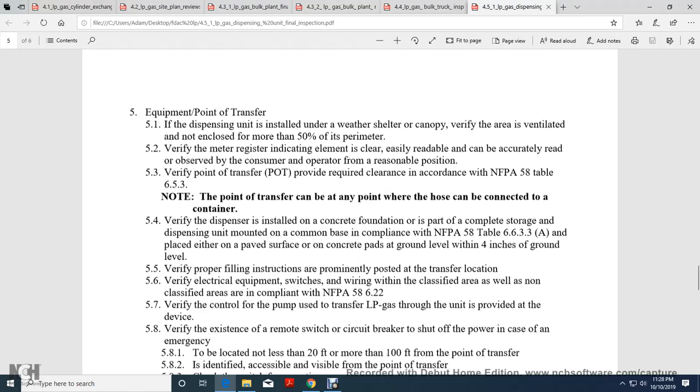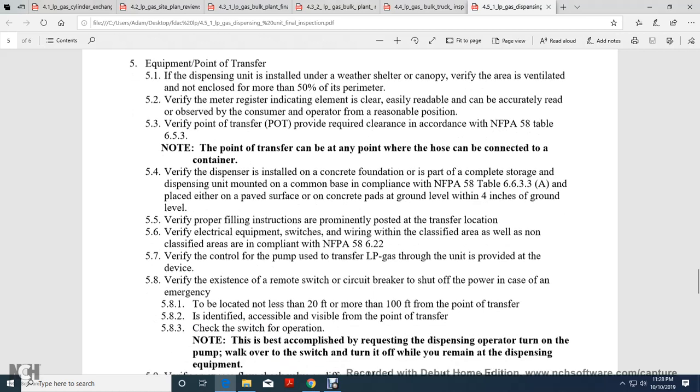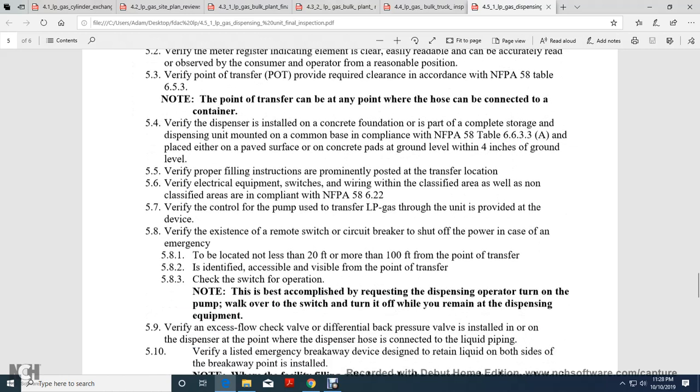Verify the point of transfer provides ready quarter clearance, recorded per NFPA 58-6-5-3. The point of transfer can be at any point where the hose can be connected to the container. Verify the dispenser is installed with a concrete foundation or as part of a complete storage unit, mounted on a common base, compliant with NFPA 58-6-6-3-3-A. The concrete pad should be at ground level, minimum four inches above ground level.